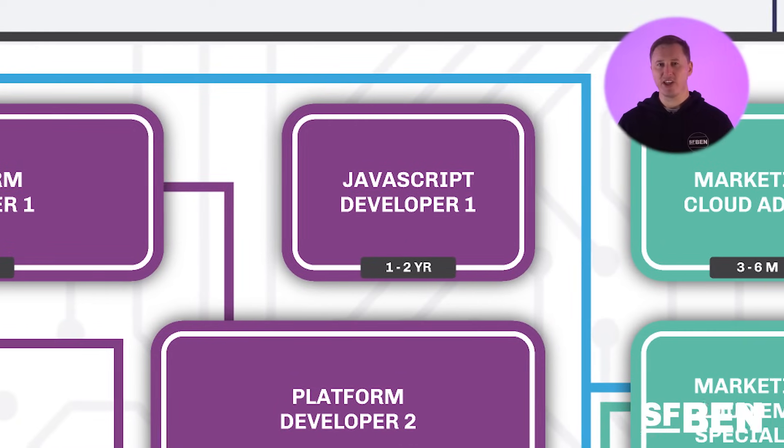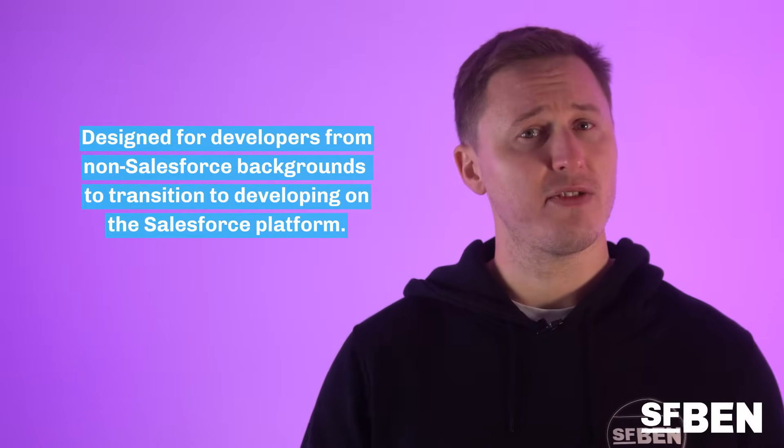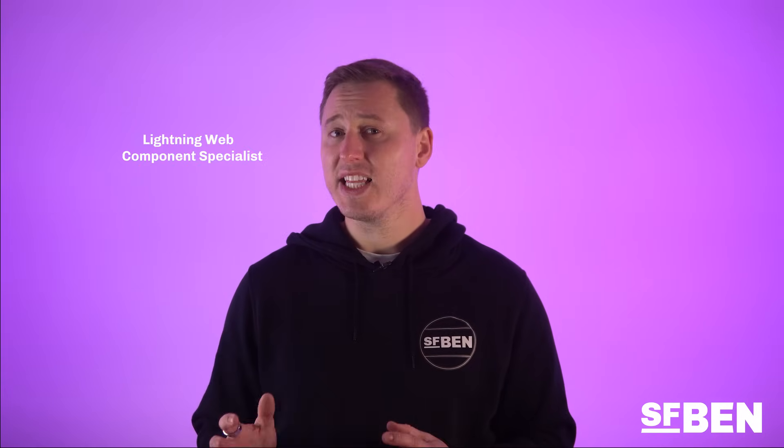The next entry-level certification alongside the Platform Developer 1 exam is the JavaScript Developer 1 exam. This is one of the first exams Salesforce have released designed for software developers from non-Salesforce backgrounds to transition to developing on the Salesforce platform. Salesforce's latest user interface development language is coded using JavaScript, designed to encourage development using an industry-standard language. This certification will give traditional developers insight into the Salesforce platform and may be the perfect bridge between careers. It is also the first Salesforce certification mentioned that includes taking a Salesforce Lightning Web Component Specialist Super Badge on Trailhead in addition to the multiple-choice exam. Whilst it has no prerequisites, it's recommended that developers also look into the Salesforce Admin exam.